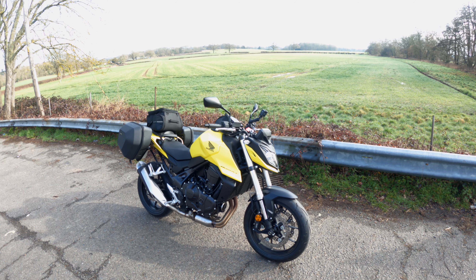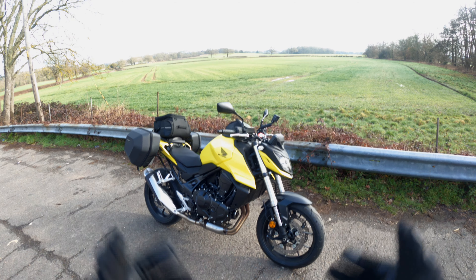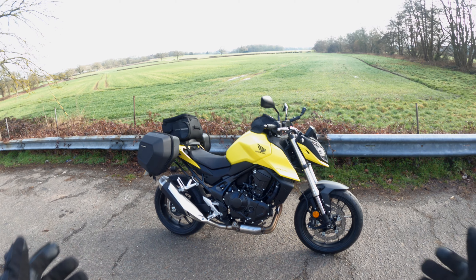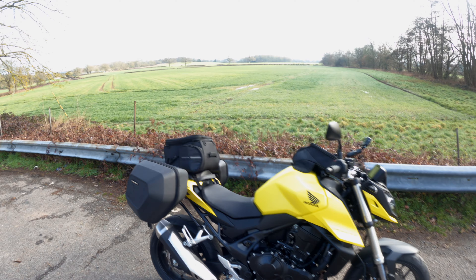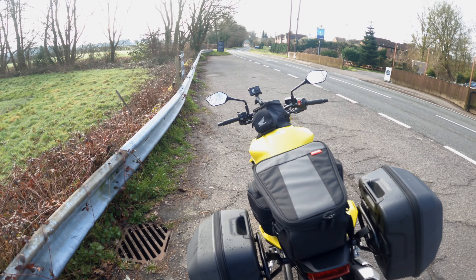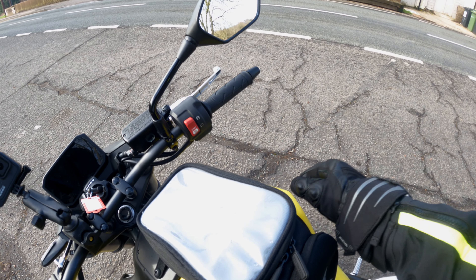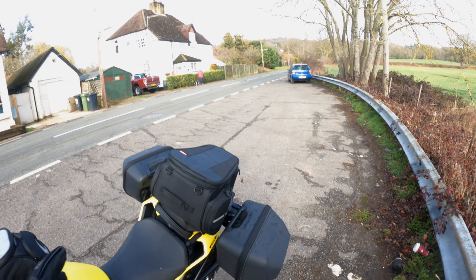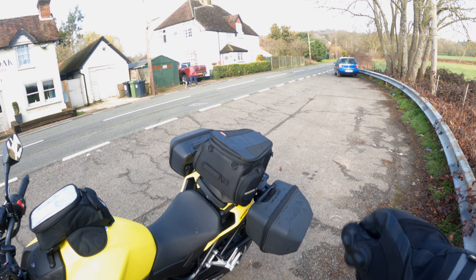I've literally just ridden it from my house - had it delivered a couple of days ago but it's been snowing, so this is my first ride. I'm taking you along; this isn't my full review, that's coming later. I just wanted to hop aboard and get out on it frankly because it's a nice morning. It's the new Honda Hornet in yellow, with the optional £765 tour pack which is this luggage.